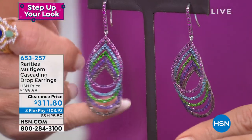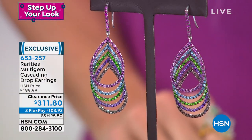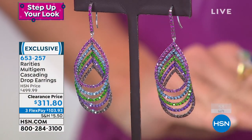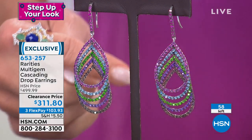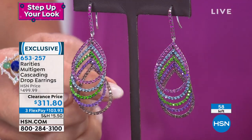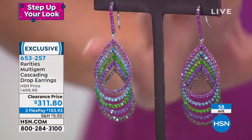You want to talk about exotic and fun — natural, gorgeous. Every exotic gemstone you could imagine in this gorgeous earring: a rhodolite, amethyst, chrome diopside, smoky quartz, pink sapphire. I have 58 pair. That's it. These were $499 at HSN selling price. There's close to 10 carats of beautiful exotic gemstones.